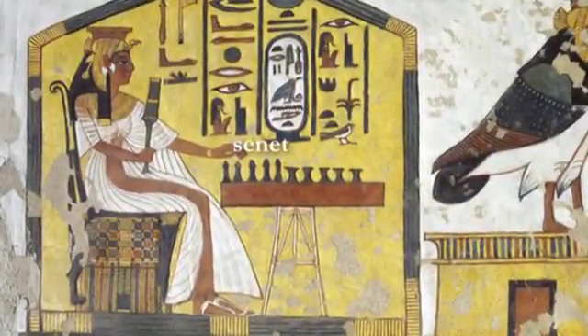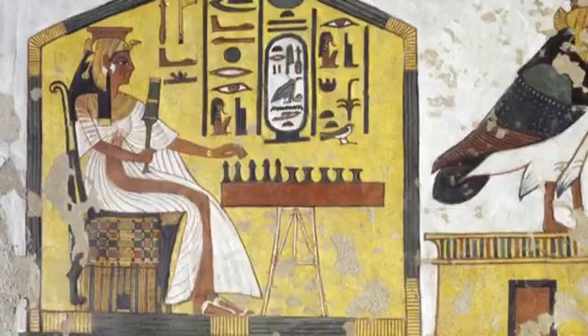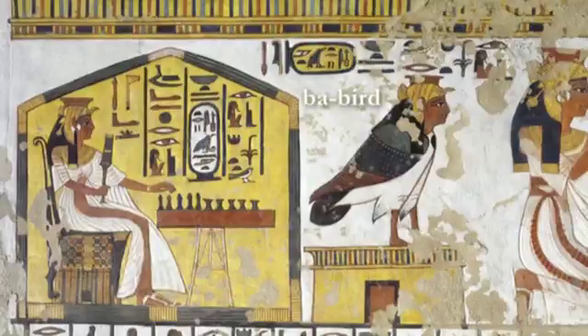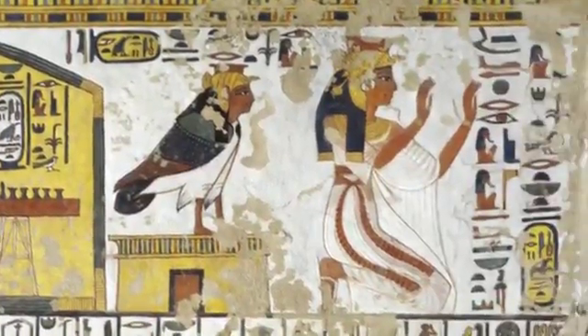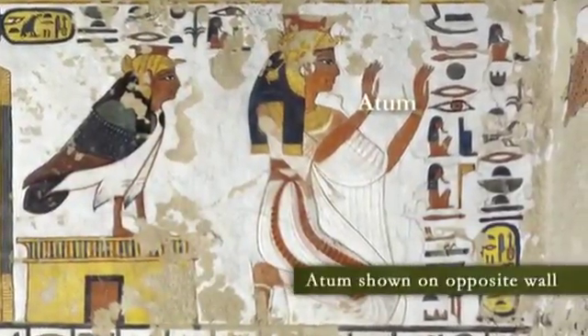We can see in the upper register of the wall that Nefertari herself is seated playing Senet, a traditional Egyptian game. Her white gown isn't quite closed, and a continuous strip of her naked body is visible. Her spirit, shown as a ba-bird with a human head, is to the right. Her kneeling figure, her ka, or life force, adores the god Atum on the next wall.